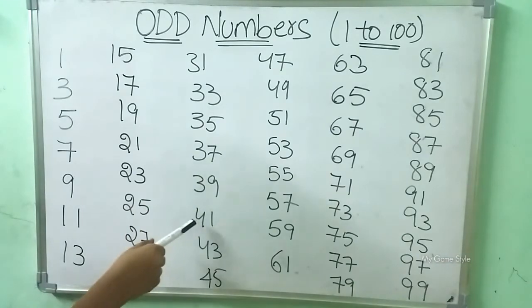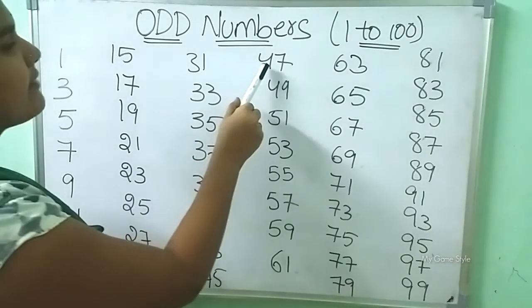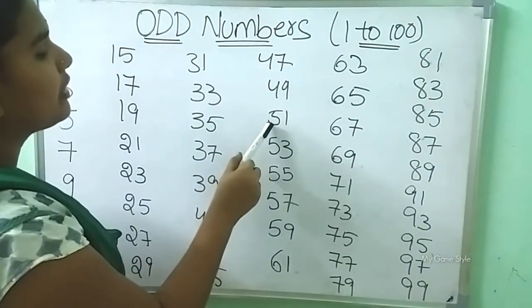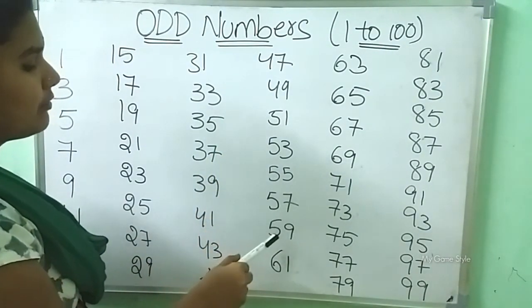39, 41, 43, 45, 47, 49, 51, 53, 55, 57, 59,